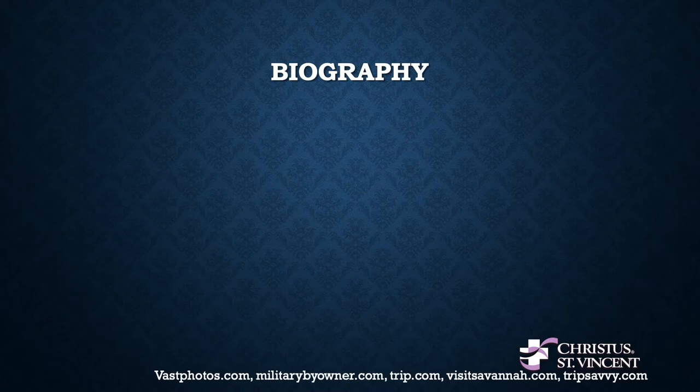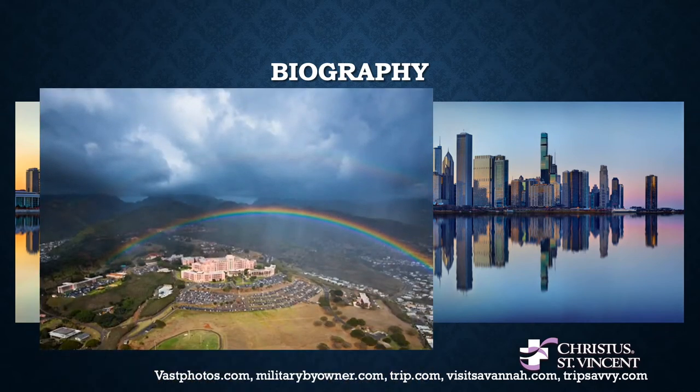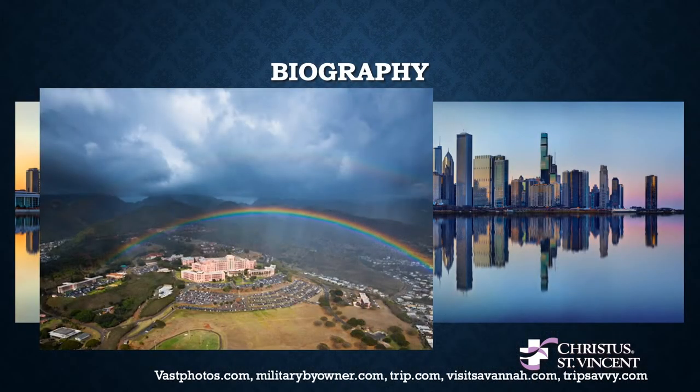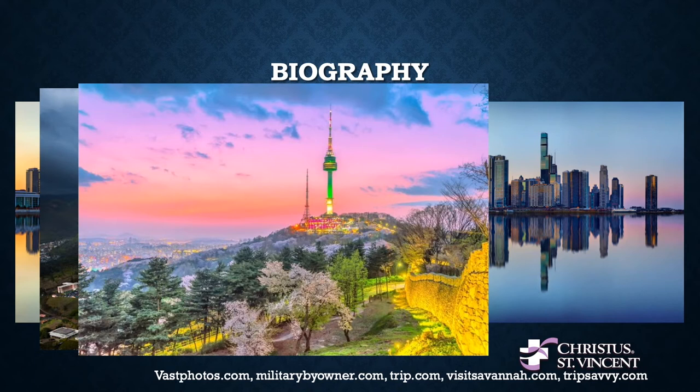By way of introduction, I hail from the great city of Chicago originally — that's where I did my medical school training. After medical school, I went out to Tripler Army Medical Center in Honolulu, Hawaii, and I was there for five years doing my otolaryngology residency training. After five years in Honolulu, we were transferred out to Seoul, South Korea, where we spent a lovely two years.